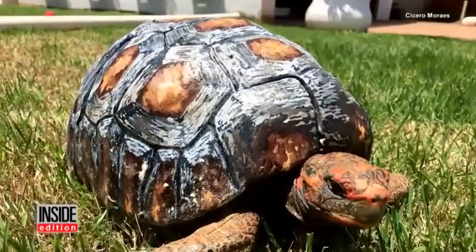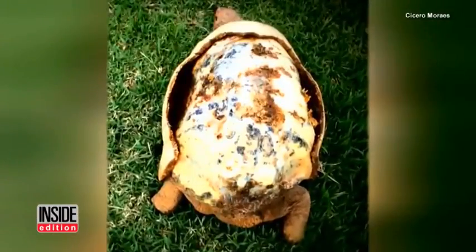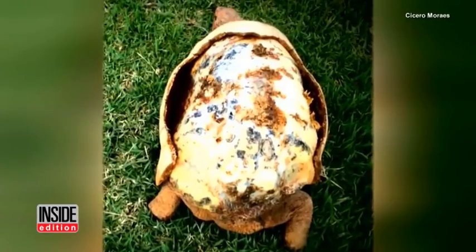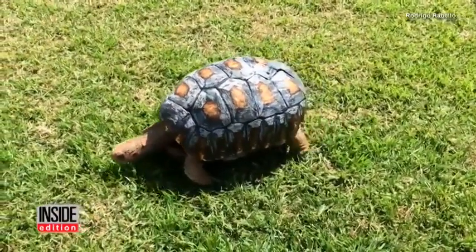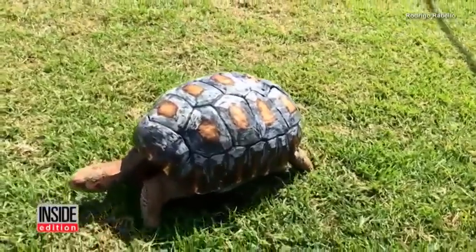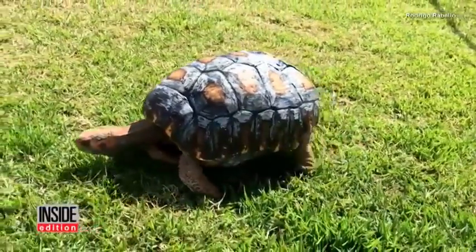They named her Freddy because rescuers thought the original shell looked like Freddy Krueger's face from Nightmare on Elm Street. The tortoise now lives at the home of a veterinarian who helped with the prosthetic.